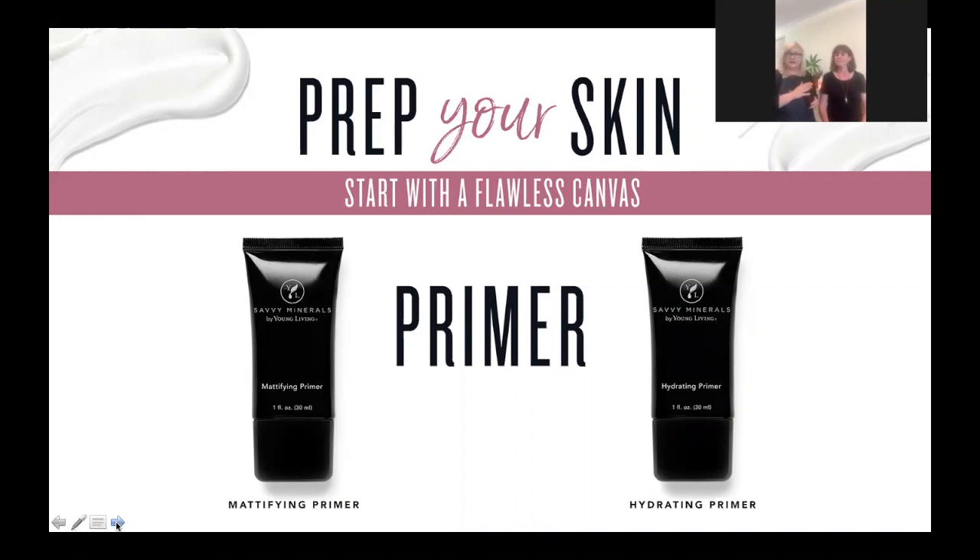We have two primers. The first is the mattifying primer, which is for girls with oily skin — it helps control shine and contains tea tree and manuka. It's great for young ones or those with blemishes; they can wear it over their moisturizer every day. The second is the hydrating primer, which I'm using on Kylie today. It's formulated with geranium, bergamot, cedarwood, rose, and lots of skin-loving essential oils — perfect for drier skin.